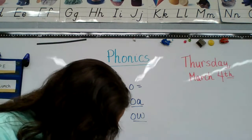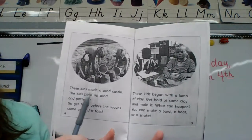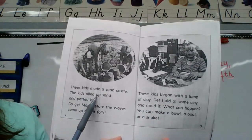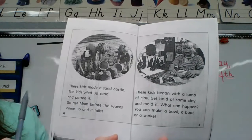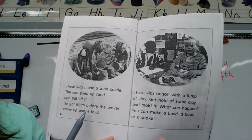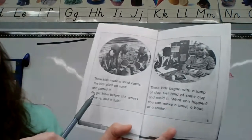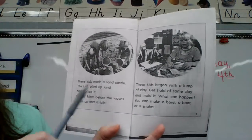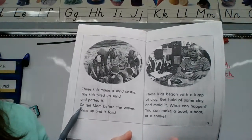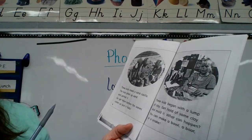Page four. These kids made a sand castle. The kids piled up sand and patted it. 'Go get mom before the waves come up and it falls!' I should have read that with more excited voice — 'Go get mom before the waves come up and it falls! Go go!' So 'go' is like 'no' — long O. That's the only word on that page.